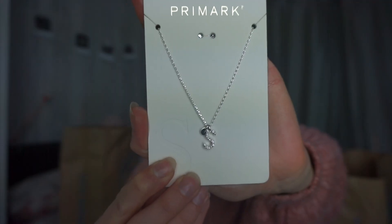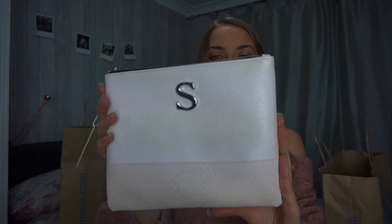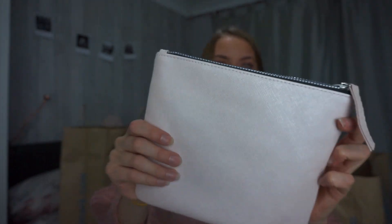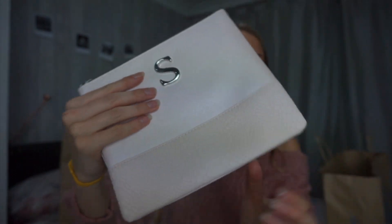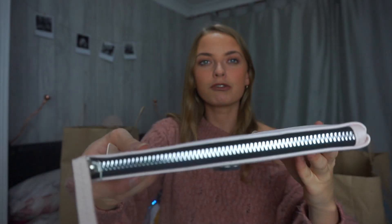I picked up this necklace with a little S on it with a cute little dot detail. I also picked up this one which also has an S on it - obviously for Sarah - and this was three pounds. I needed a new makeup bag and this one is beautiful - it's a pearly pink color that looks almost glittery but isn't. It has a little chrome S on the front, a reptile pattern at the bottom, and a chrome zip. It was only three pounds and it's got my initial on it.